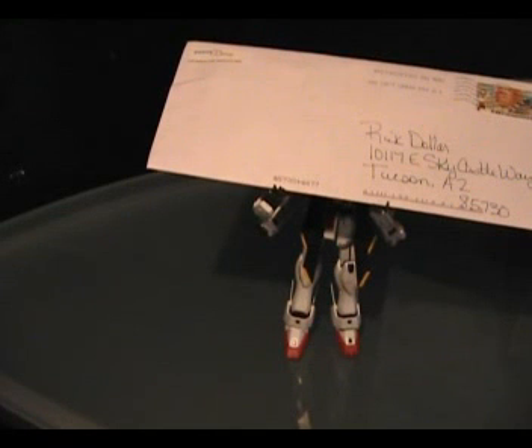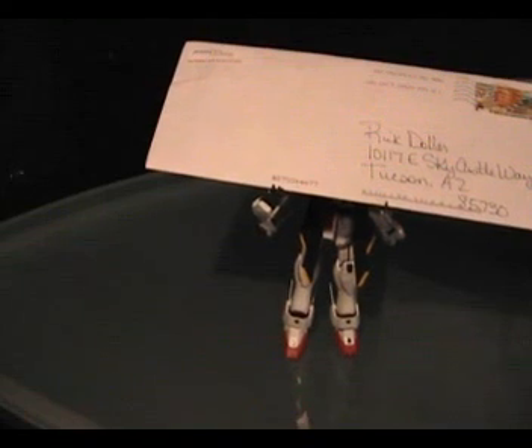Hey guys, it's Rick. This is not exactly a review — it's more of an unboxing, and in this case it's more of a video, like an enveloping type video thingy-o.